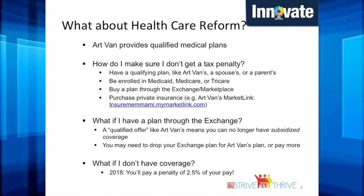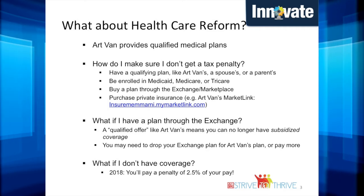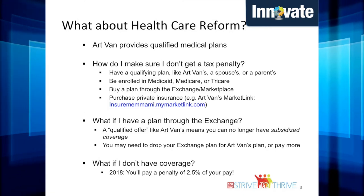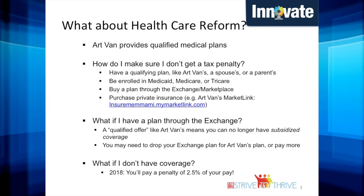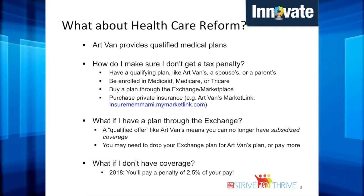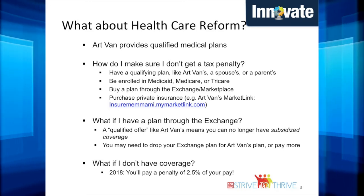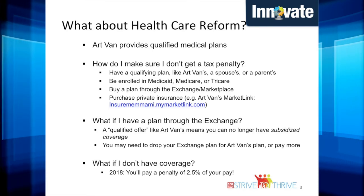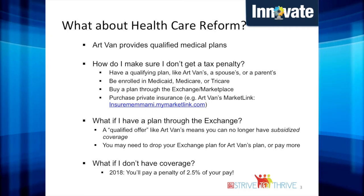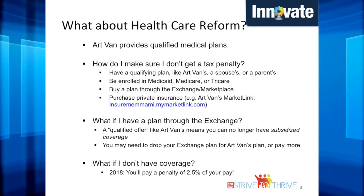What about health care reform? To ensure that you do not get the tax penalty, you must have a qualified plan. A qualified plan includes an Art Van medical plan, or you can have coverage through your spouse's or parent's plan. Being enrolled in Medicaid, Medicare, or TRICARE will also qualify you as compliant. You can also have purchased a plan through the exchange or the marketplace. If you have a plan through the exchange, you may not continue to qualify for the subsidized coverage. Please ensure that you research your plan more in-depth, because you may need to drop your exchange plan or you can be subject to the tax penalty, which can include 2.5% of your pay.